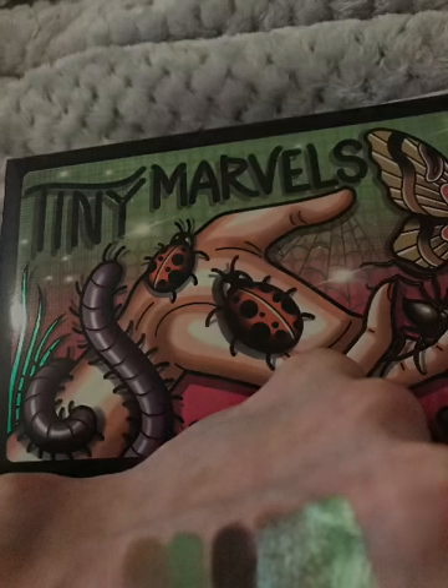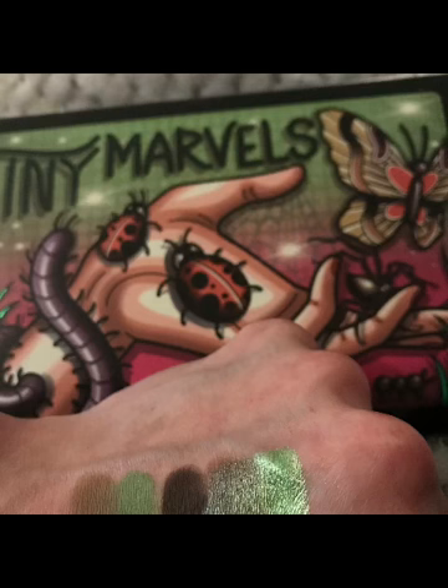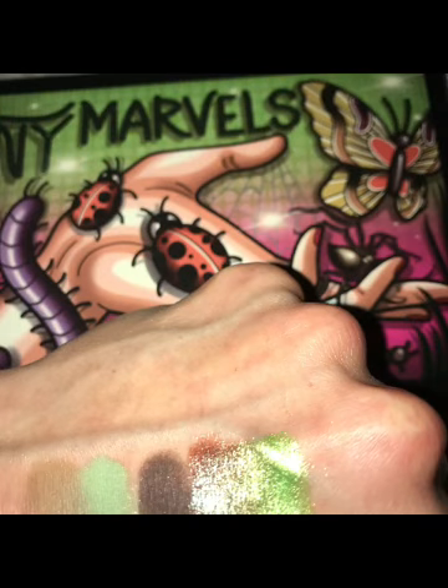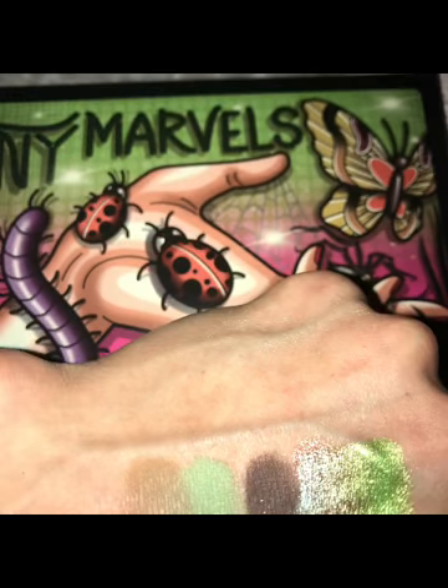Hi guys, if you've got the Mel Thompson Sydney Grace Tiny Marvels palette and you're looking for some inspo of eyeshadow combinations, then this is absolutely a beautiful quint. So it's walking stick, mantis, spider, scarab, and the very far one.